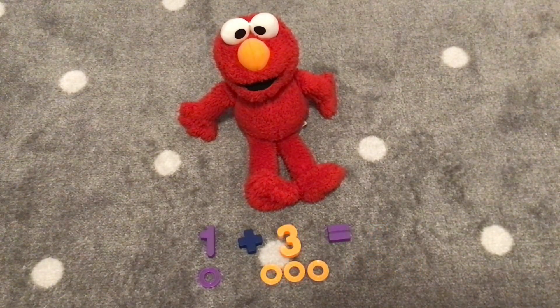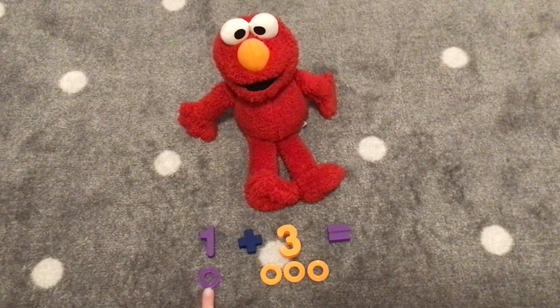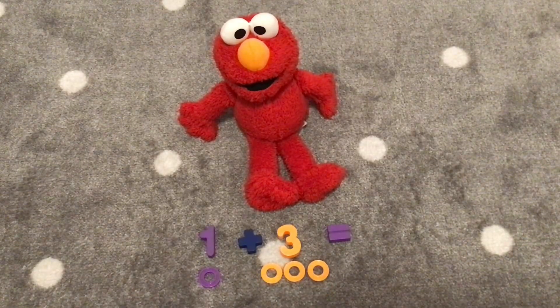Okay, Elmo. Our next addition is one plus three. Let's count the rings. One, two, three, four. How many rings do we have? Four! One plus three is four! You did it!